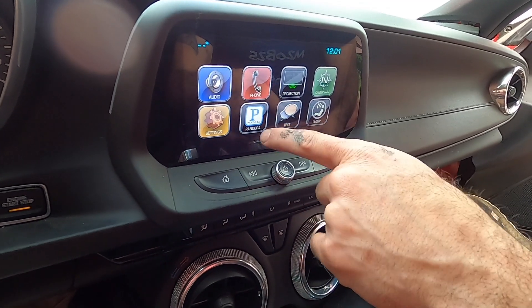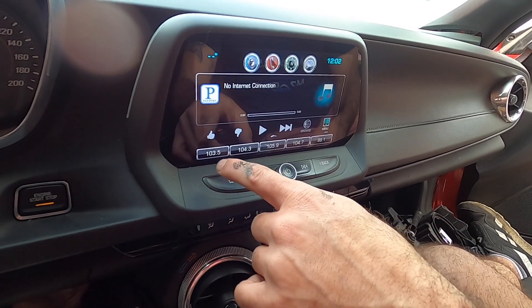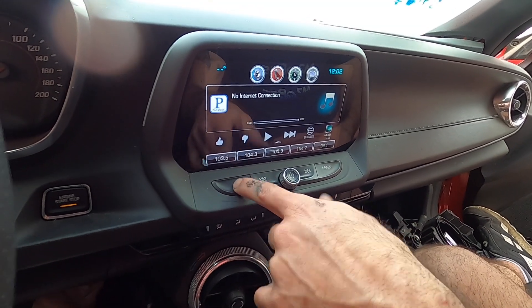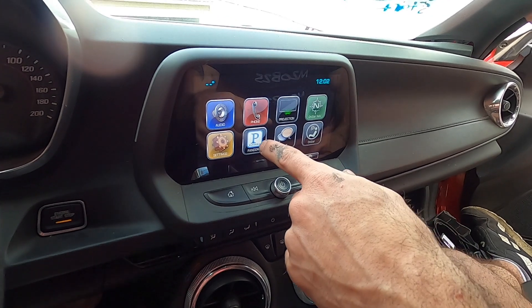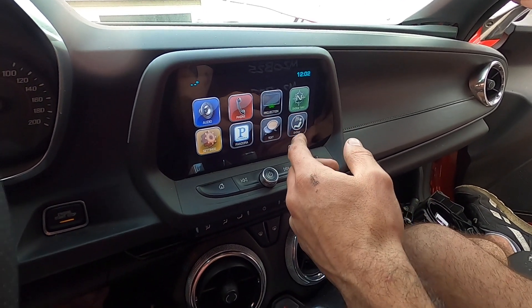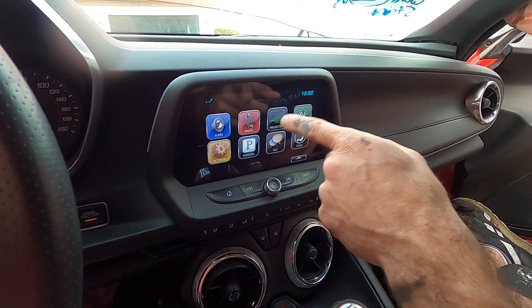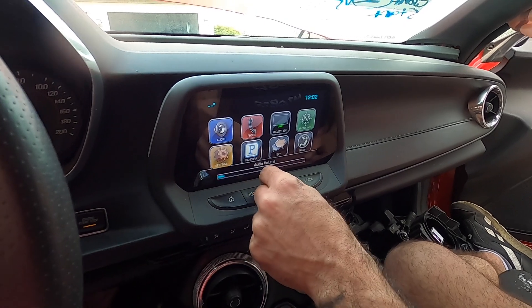It needs OnStar in order to work, and you need an internet connection to get Pandora. There's no CarPlay — that's what it's called. So there's none of that.